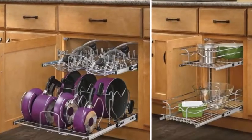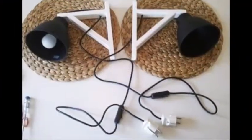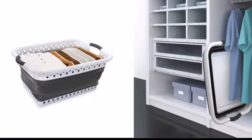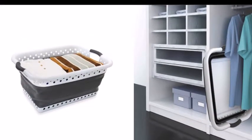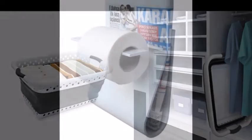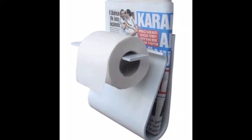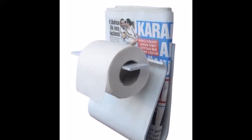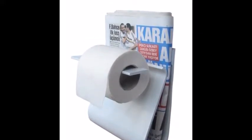30 Insanely Clever Things Your Small Apartment Needs by Peggy Wang. 1. Collapsible Laundry Basket — folds up flat for easy storage. 2. The Toilet Paper and Magazine Holder in One — all other toilet paper roll holders should just go out of business.